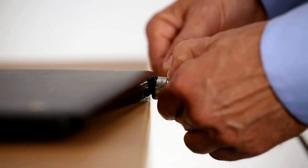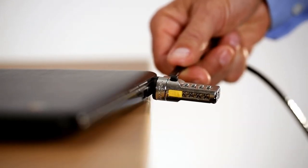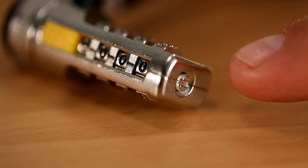The tamper-resistant lock is extremely easy to use with a push-button design for one-handed engagement. It also features a steel cable that resists cutting attempts and is resettable in case you need to change the four-digit code.